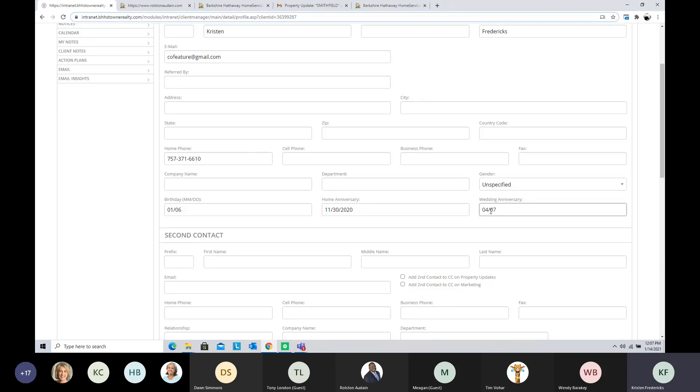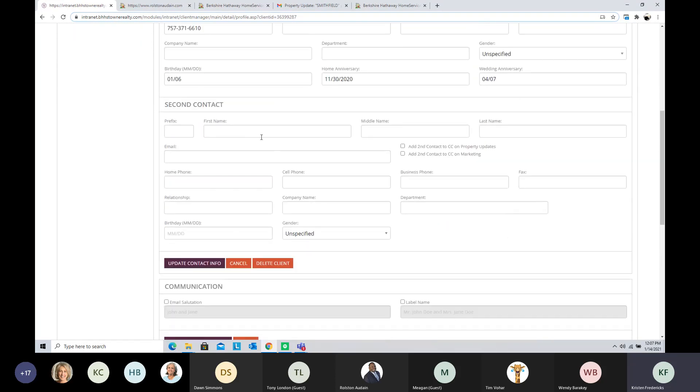You can add all the second contact information as well. Notice these two buttons — this is new, added last year. The issue was that you couldn't send an email to a spouse, investor, or partner. We got that fixed. When you set somebody up on your website to receive property updates or any marketing — like a newsletter or drip campaign — the second contact will also be able to receive that. So I'm going to add my significant other here, checking that he receives all my marketing and all property updates.